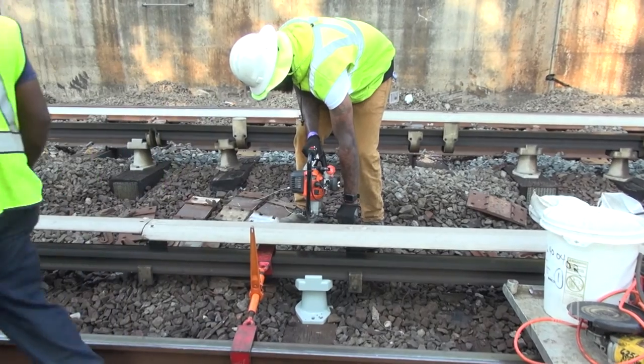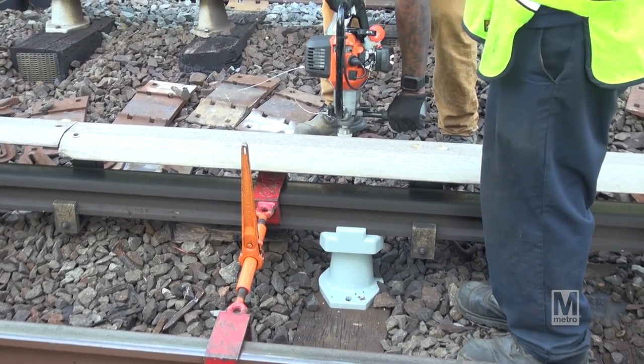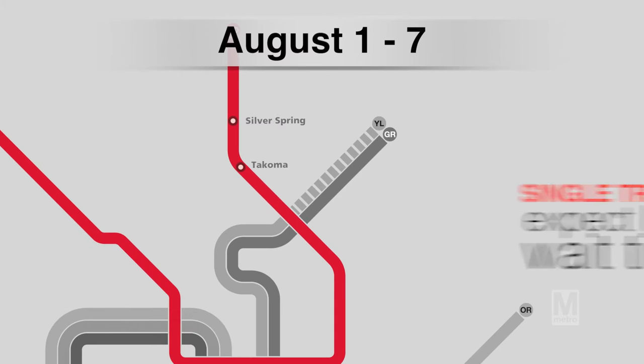For the first time, SafeTrack will impact one of the busiest lines we have in the system. Our Red Line riders will be impacted by the year-long safety maintenance plan. Beginning August 1st through the 7th, only one of the two tracks from the Red Line will be open for train traffic between Tacoma and Silver Spring. Those traveling in that area should expect longer wait times on the platforms.